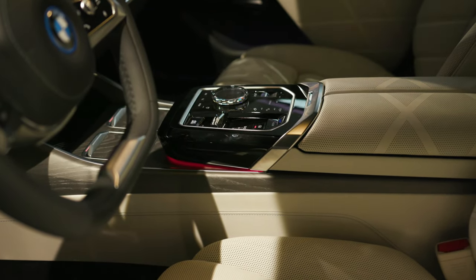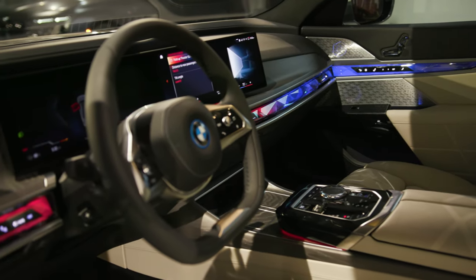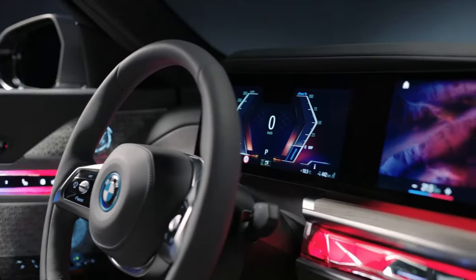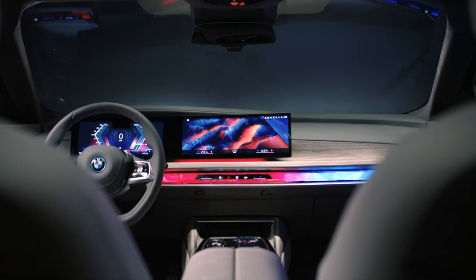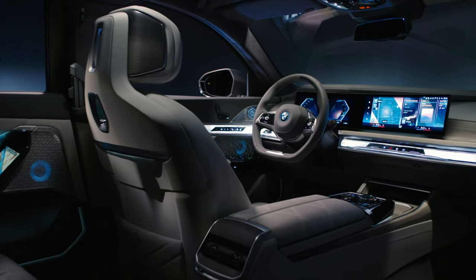In the interior of the car, you will find our curved display now in combination with our brand new interaction bar. This integrates the ambient light and multiple function controls into a single, beautiful and rewarding aesthetic experience.